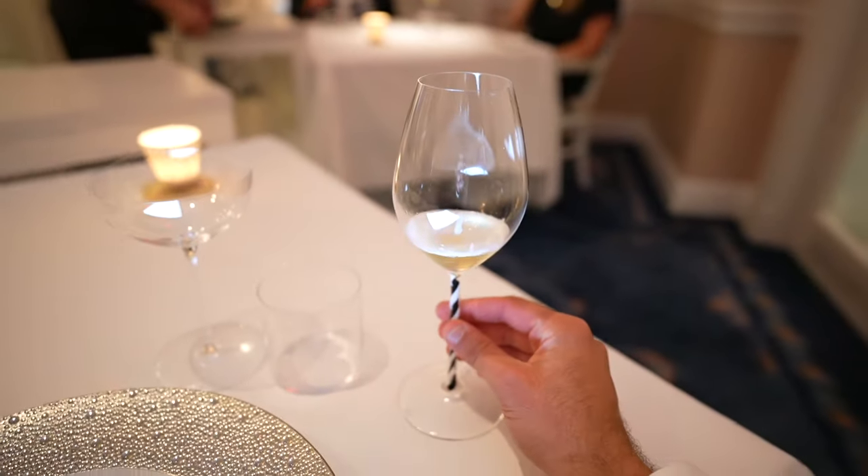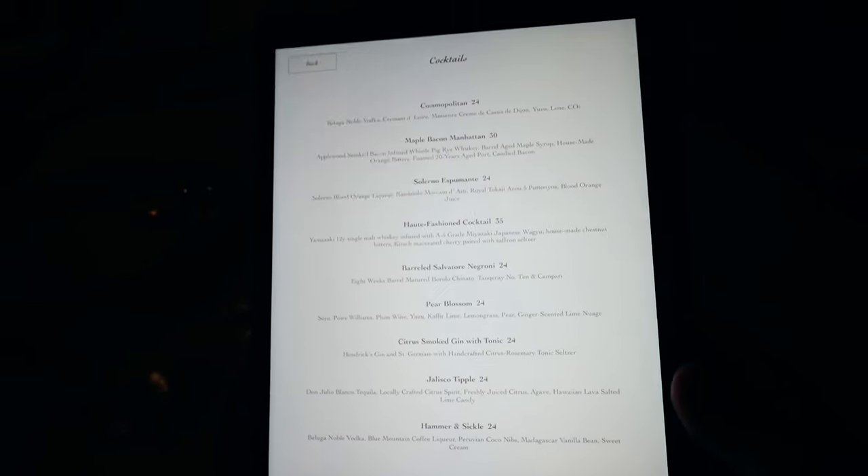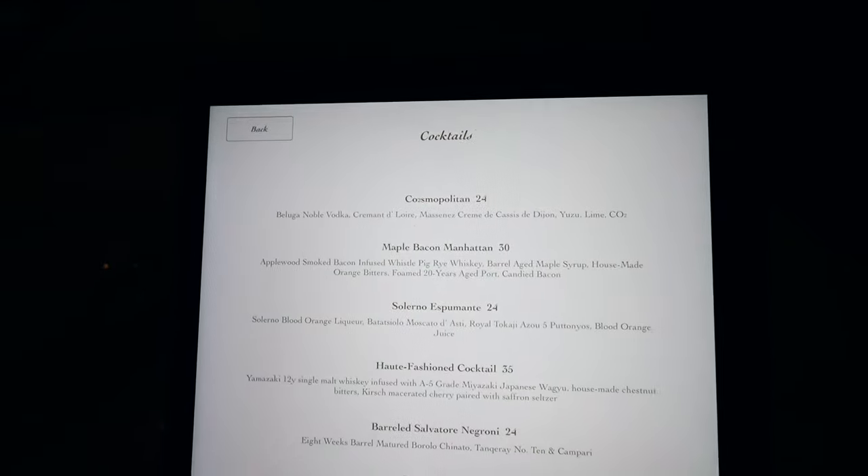We just got to our table. This is the Queen Victoria room — it's like a four-table room, very small, intimate, really nice. We started with a zero-proof cocktail, it's really good. They just brought us the drink menu, which I'll show you here now.